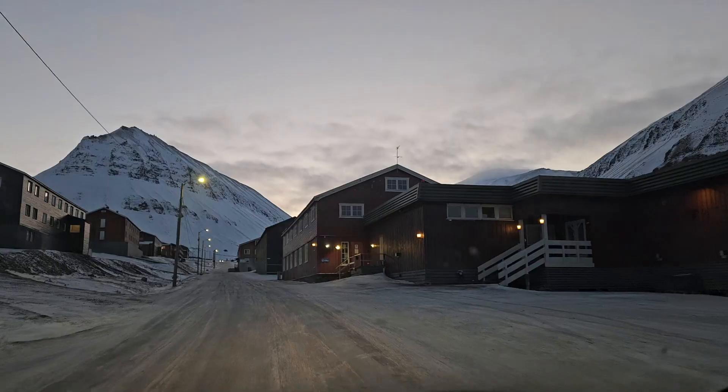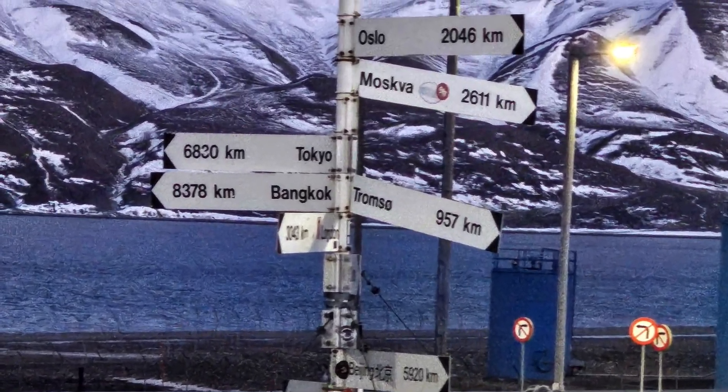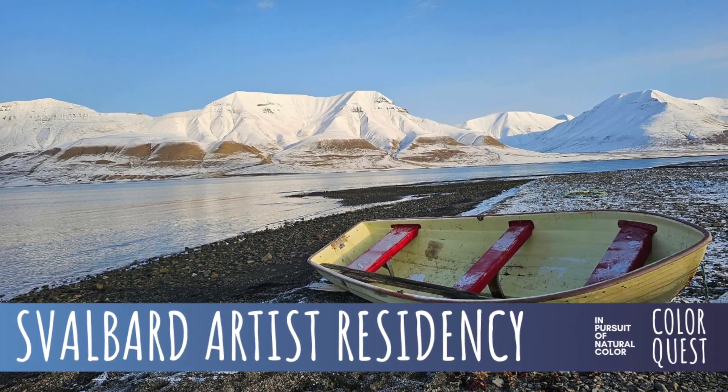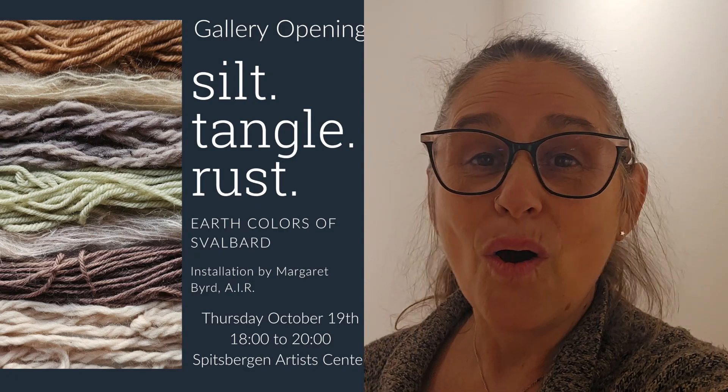Hi, this is Margaret Byrd and welcome to Color Quest and welcome to the Spitsbergen Artist Center in Longyearbyen, Svalbard. That is at 78 degrees north of Norway and just a little over a thousand kilometers south of the North Pole. I am here on an artist residency and I have been very busy outdoors doing ice installation, which is my absolute passion with natural color. I also had a solo exhibition here of all the work I did while on residency looking for natural color in Svalbard. So I'd like to show you around.